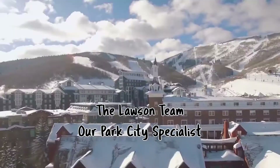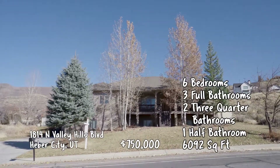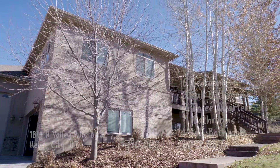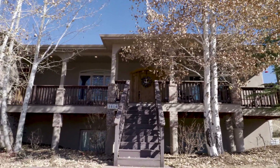Looking around the state, let's head over to Park City and see what's trending with the David Lawson team. It's a great property over in the Cove on Valley Hills, which is the northeast corner of the Heber Valley on the bench, overlooking the entire Heber Valley and the beautiful Timpanogos Mountains.